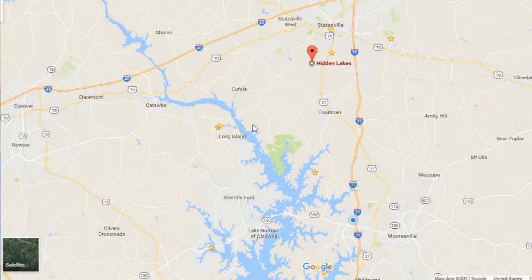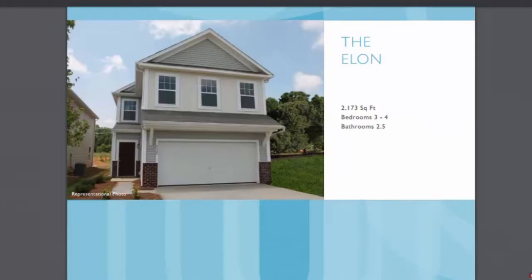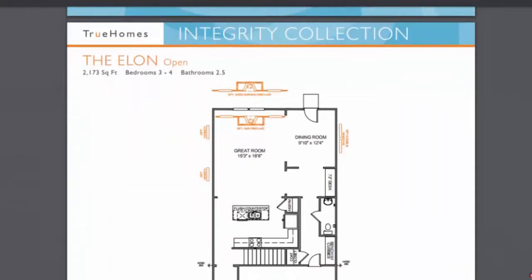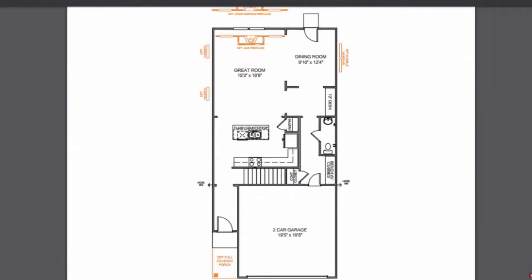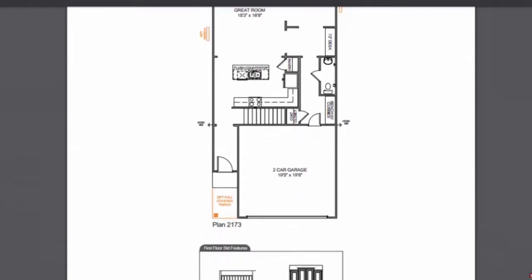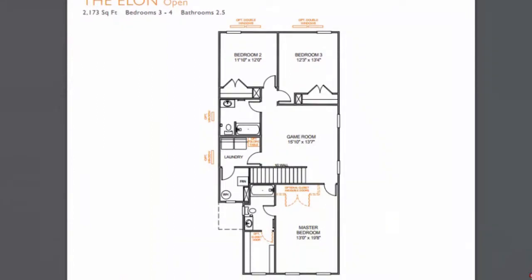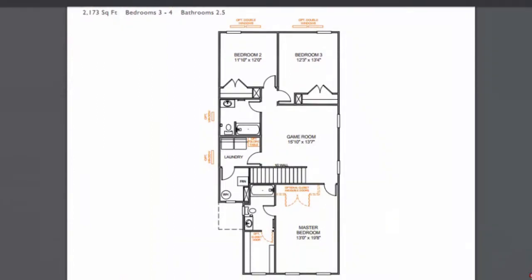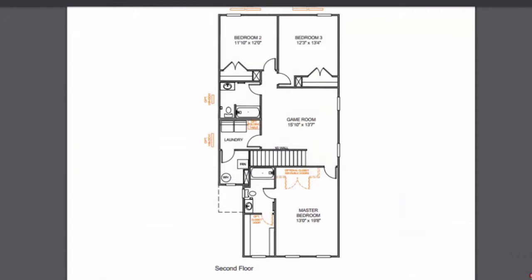This is a model leaseback. What that means is the builder — in this case True Homes — builds a model that they're going to be in for at least one year. Their staff will be there throughout the day showing the property and other homes in the neighborhood. They sell this model to an investor and then lease it back. The reason they do this is because new home builders are not in the market to own real estate — they need to get that cash back out so they can go build more homes.